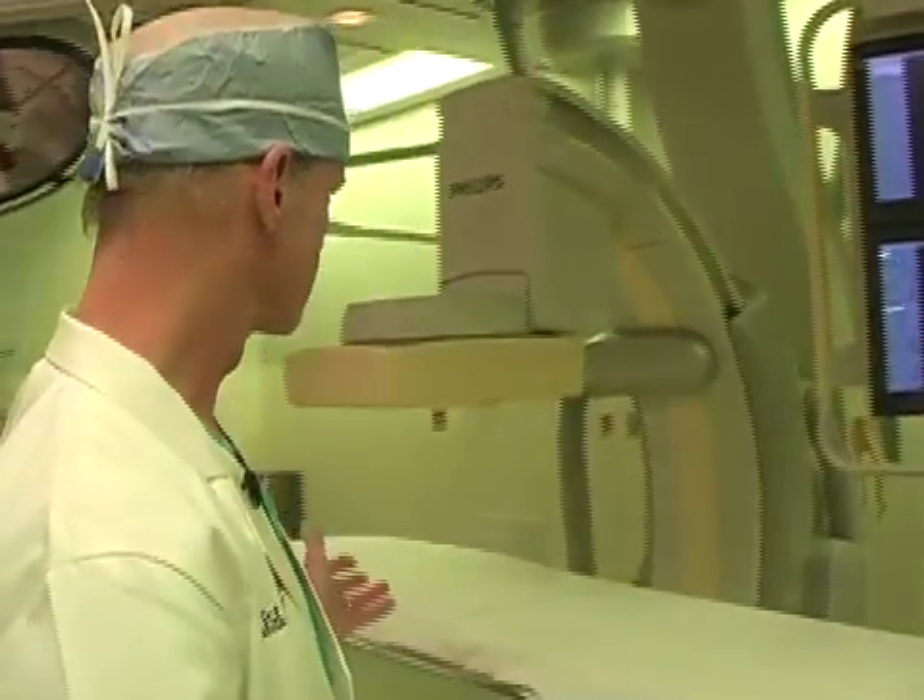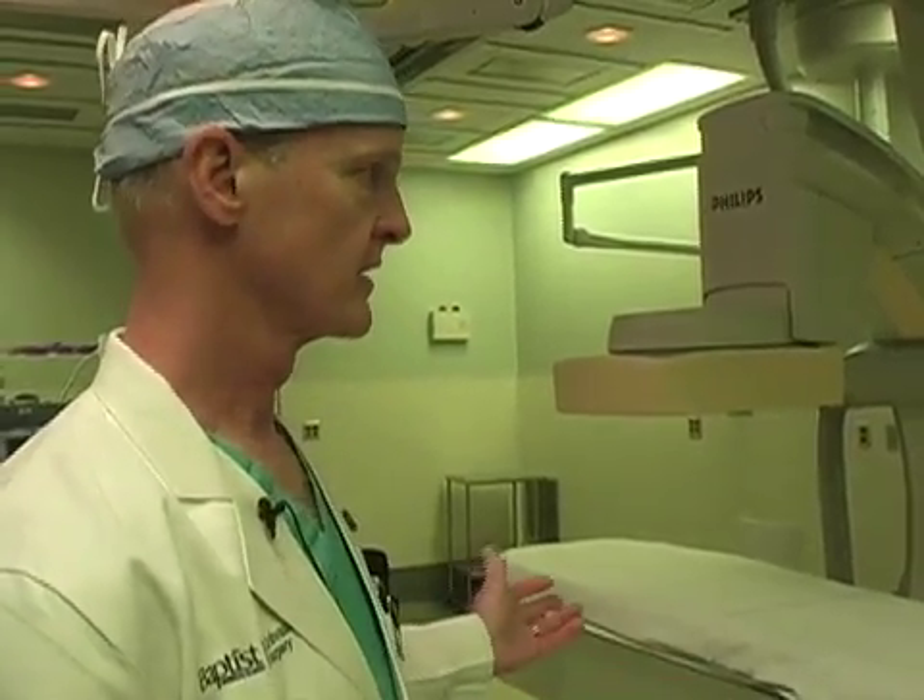Such as stenting, done under x-ray control with this sophisticated imaging equipment, in combination with open surgical techniques for bypass operation — accomplished in an environment of open surgery with a full surgical team approach.